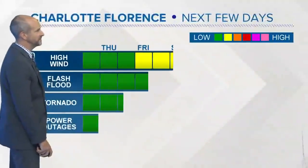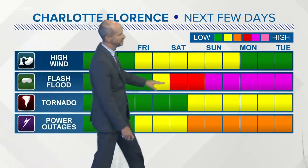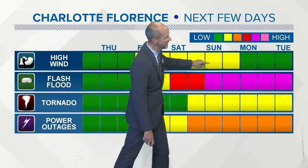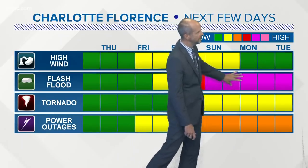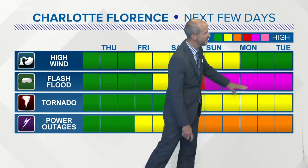The timing of all this is my number one question I get online. Thursday — no issues. Friday — pretty much no issues, low-end threat maybe for some wind or a few power outages out east. But Saturday into Sunday, notice how the colors ramp up, especially for flash flooding. So Saturday into Sunday, this is our biggest threat. This will go into Monday and Tuesday. Notice the winds won't be an issue by then; it's all going to be about the rain.